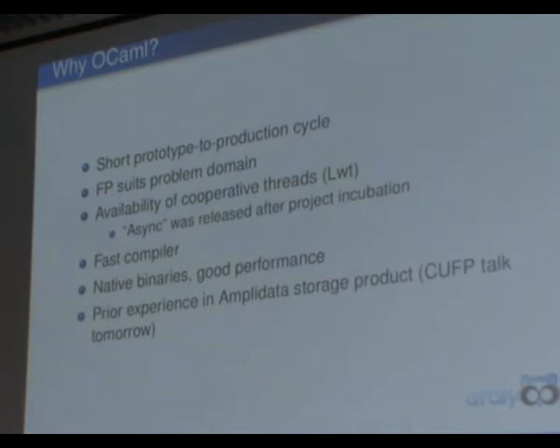Why did we use OCaml? OCaml brings a very short prototype-to-production cycle, which is really interesting if you have a small team and need to get things working quickly. Functional programming suits the domain of distributed computing pretty well — it's easier to reason about what you're doing, and in a distributed setting this is very important. Cooperative threads and their availability are also very useful; anyone who's written networking software using normal Java-style threads knows this can be quite a pain. We got a question about why we didn't use Async — it's very simple: Async was not released at the time we started the Araku project.